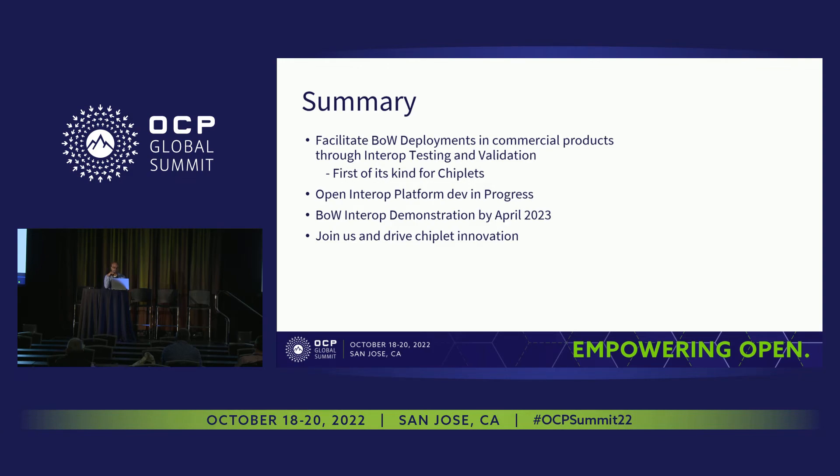At ODSA, we are developing an open platform for interoperability testing of BOW interfaces. We hope to demonstrate that interoperability by April next year, which will facilitate commercial deployments for many BOW designs in flight. This is the first-of-its-kind effort in chiplet designs, and for OCP, this is the first project doing complete package design in the open. Join us and drive the chiplet revolution.